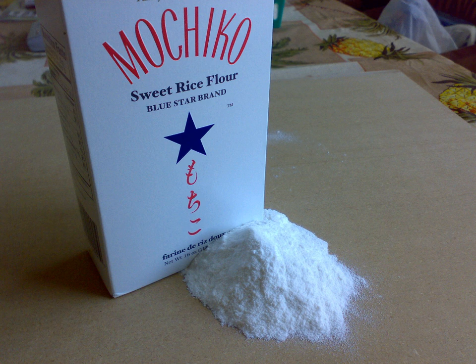Rice flour may be made from either white rice or brown rice. To make the flour, the husk of rice or paddy is removed and raw rice is obtained, which is then ground to flour.